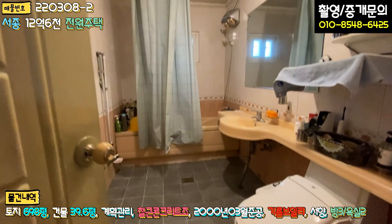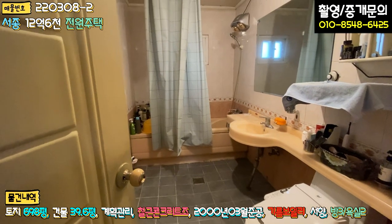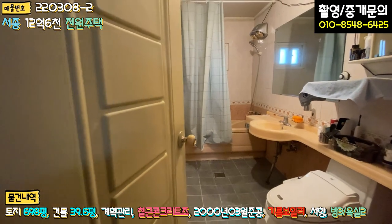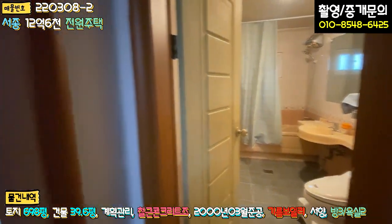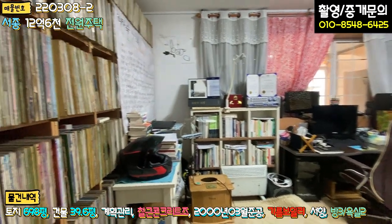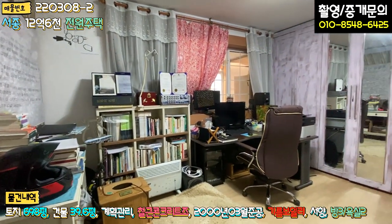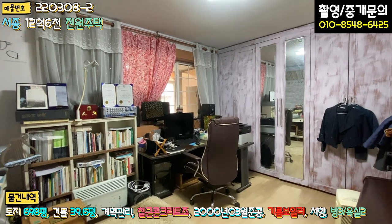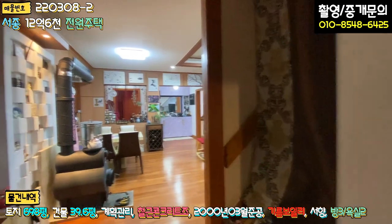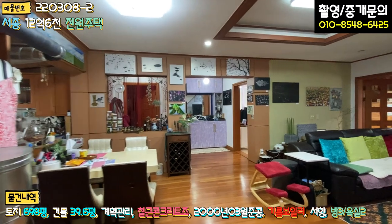공용 욕실은 오래된 스타일의 인테리어로 리모델링을 추천 드리지만, 욕조가 있음에도 불구하고 화장실 크기가 굉장히 큽니다. 좌측에 또 방이 있는데, LP판도 있고 서재로 활용하시는 것 같습니다. 한쪽 벽에 붙박이장도 있고 방 사이즈가 굉장히 큽니다.